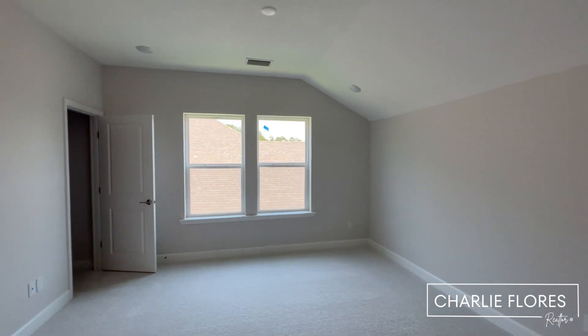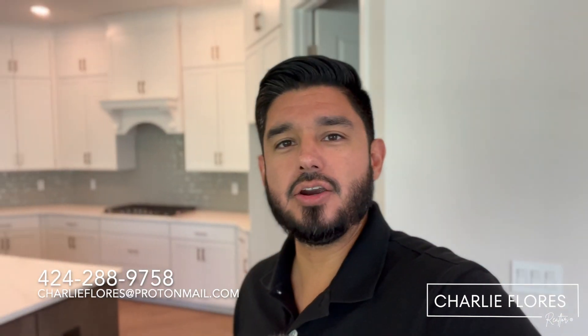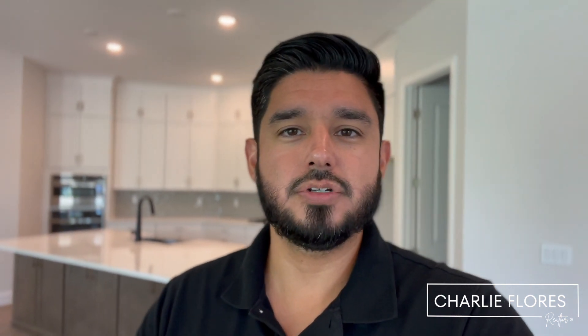Lots of great features in this home. If you're interested in knowing more about this home, or would like to purchase in the Nocatee or St. Johns County area, feel free to give me a call, shoot me a text or email — I'd love to represent you with the purchase of your home and help you navigate the process. It's very important that you contact me first, as builders do have a strict policy of having your agent present at your first visit. Once again, my name is Charlie Flores, your local St. Johns County realtor. I hope you enjoyed the video.